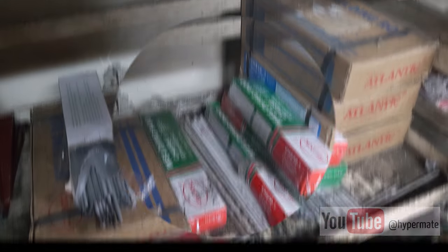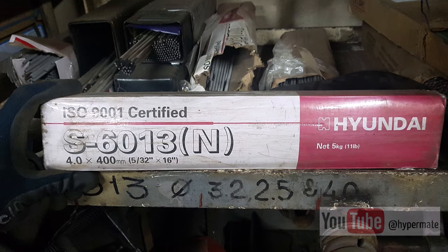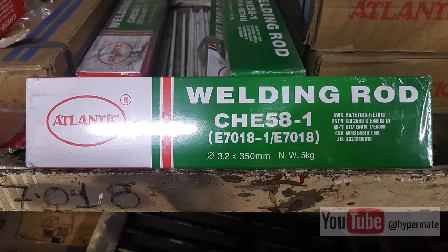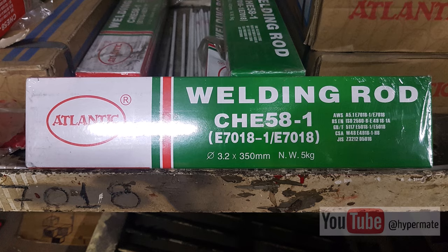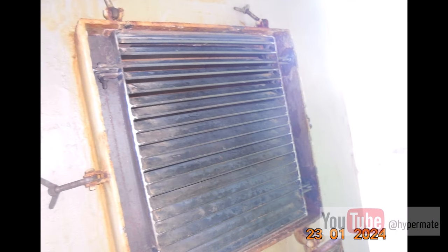Welding rods, also named electrodes, may be of two types. The first one has index 6013 — this is for standard steel. The second one has index 7018 — this is for ship's steel and class-related works. All electrodes are ordered by kilograms; usually one pack is five kilograms.